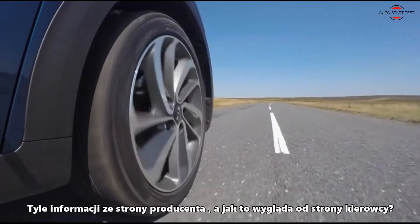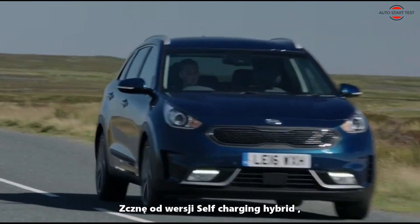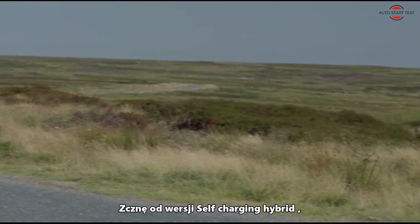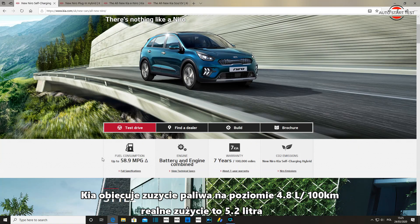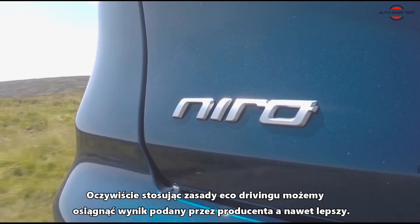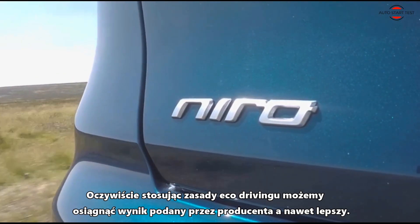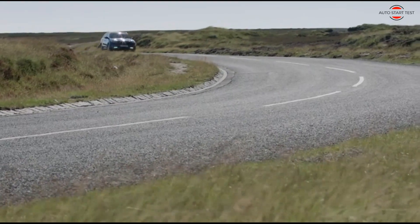This is how it looks on the Kia website. And how does it look from the driver's side? I will start with the self-charging hybrid version. Kia promises fuel consumption up to 58.9 miles per gallon. Real fuel consumption in the combined cycle is 55 miles per gallon. Of course, using eco-driving, you can reach a figure close to the one given by the manufacturer or even more.